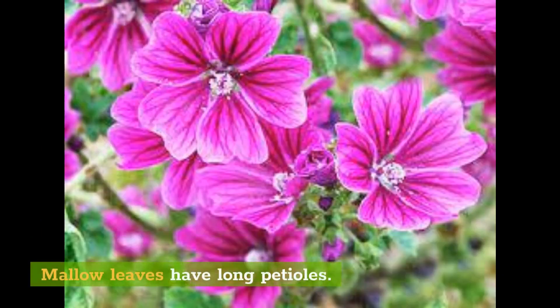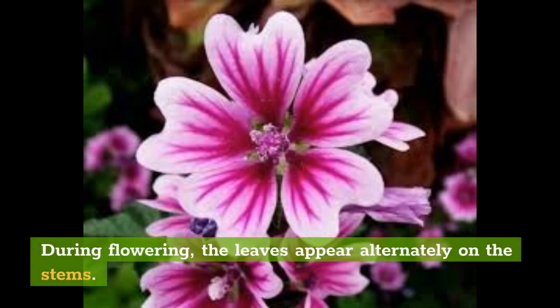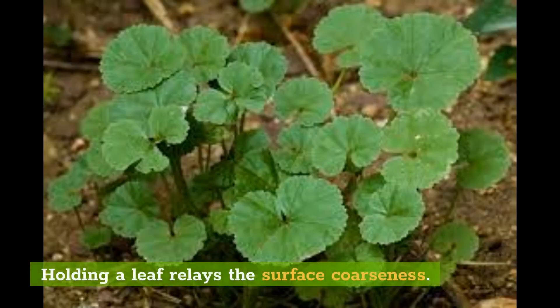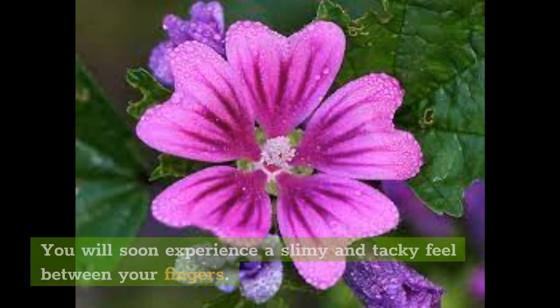Mallow leaves have long petioles. Their deep green foliage hints at a renowned drought tolerance. During flowering, the leaves appear alternately on the stems. Holding a leaf relays the surface coarseness. But tear and crush one, and you discover a family pattern — the mucilage. You will soon experience a slimy and tacky feel between your fingers.